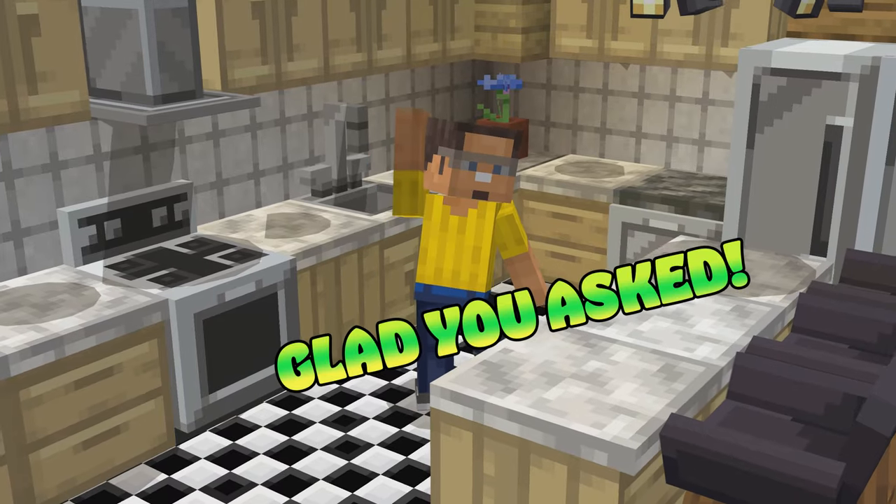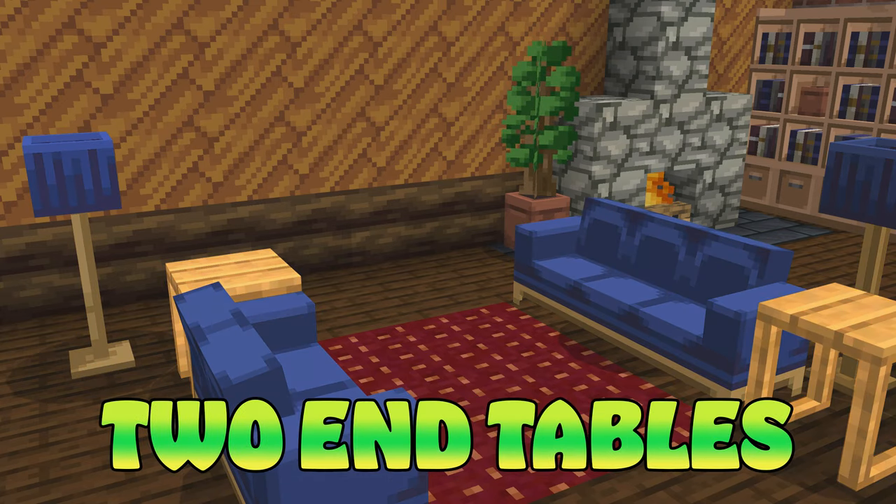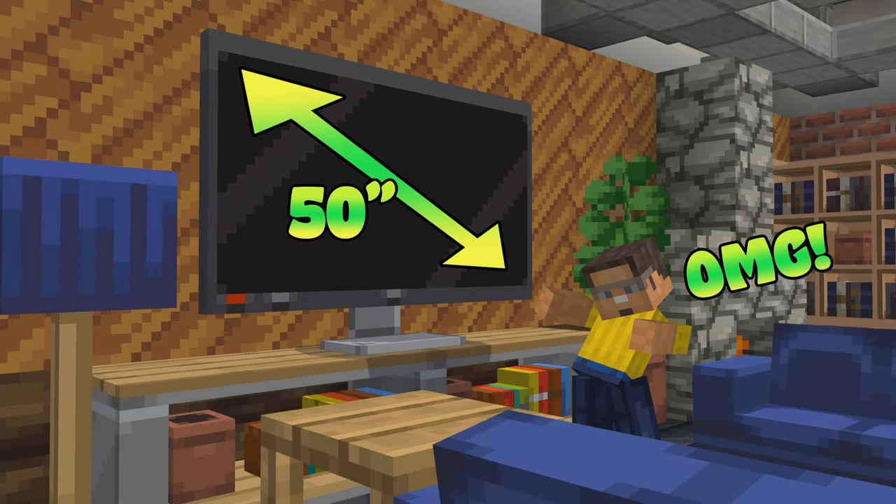Craftable furniture! What is it? Glad you asked! This sofa, love seat, two lamps, two end tables, TV stand, and a 50-inch TV!